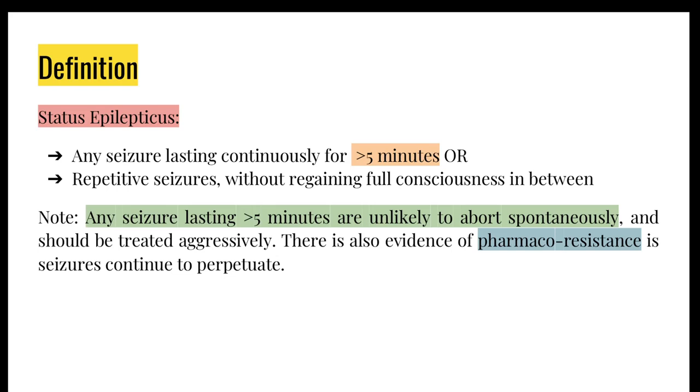Regarding status epilepticus — there has been quite a lot of confusion about whether it's 5 minutes or 30 minutes. The most recent guidelines say it is anything lasting more than 5 minutes, or if they have repetitive seizures without gaining full consciousness in between them. The reason it was changed from 30 to 5 minutes is because they didn't want people to wait 30 minutes before starting medication — medication should start 5 minutes after a seizure begins. Anything lasting more than 5 minutes is unlikely to abort spontaneously.